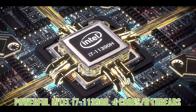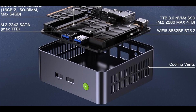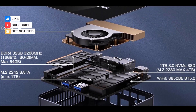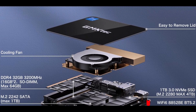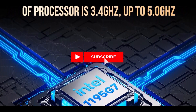One of the standout features is the 32GB DDR4 RAM, which supports expansion up to 64GB, making it future-proof for growing workloads. Alongside it is a 1TB NVMe SSD, with expansion capabilities up to 2TB, and an additional slot for a 2TB SATA drive — plenty of room for documents, applications, and large files.